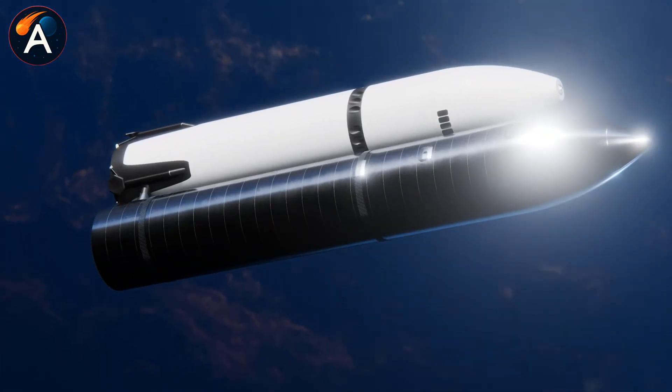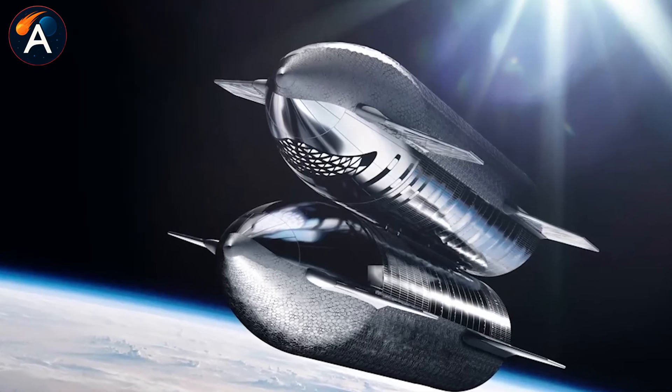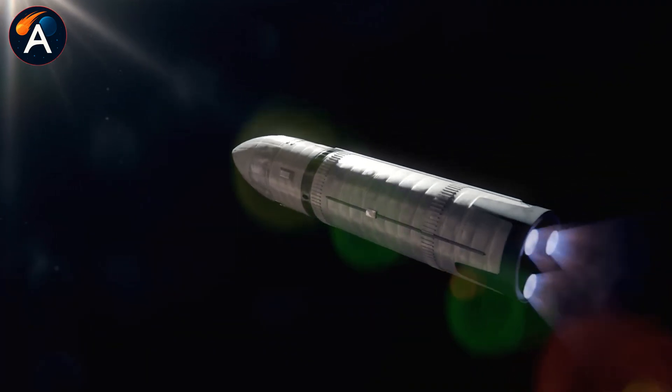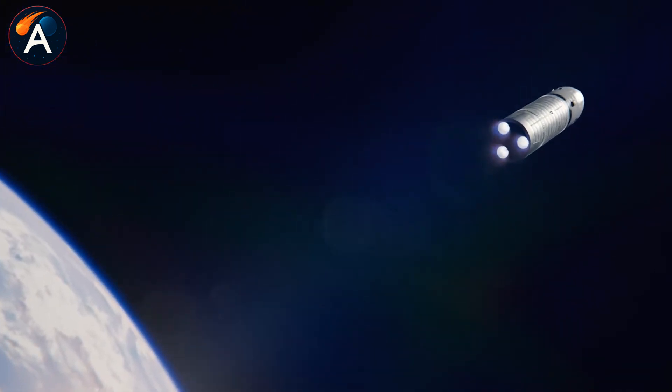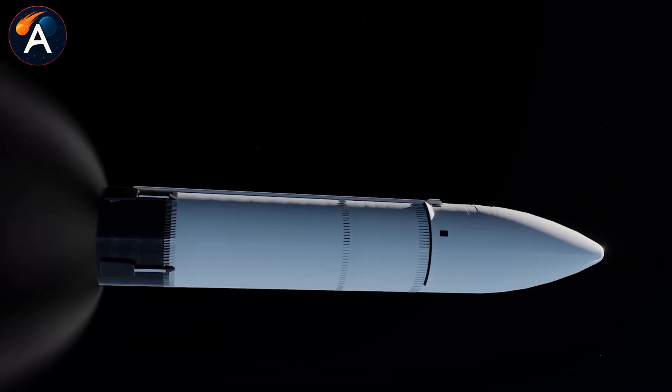The landing legs designed to support 100 tons on the moon and life support systems for extended lunar stays are in qualification. This is real progress happening right now, while most people are still debating whether Starship can even work.